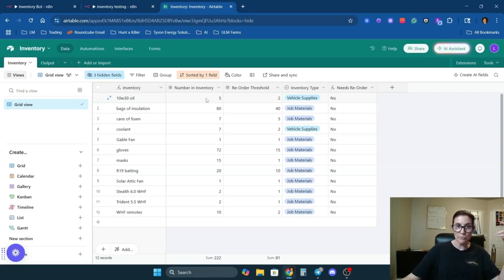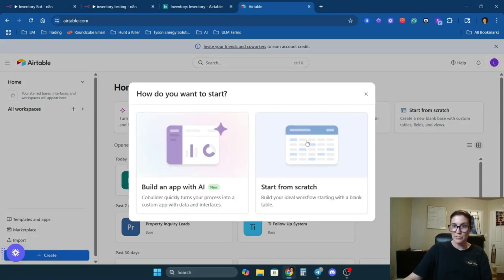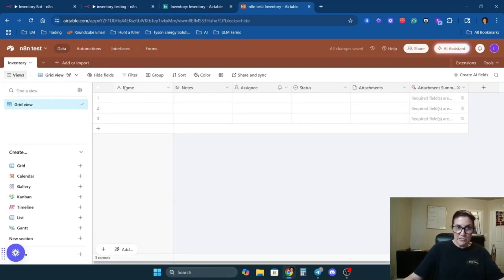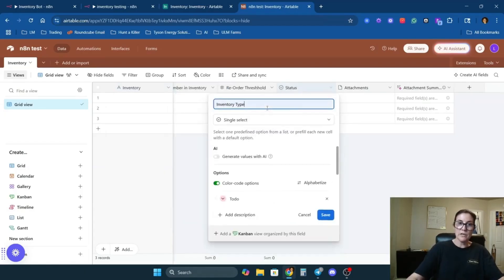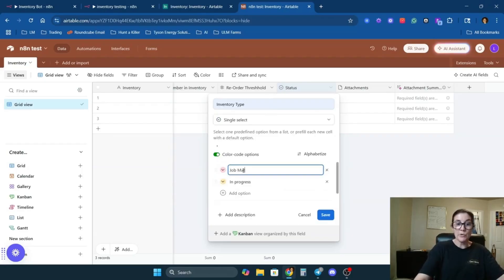Now let me walk through the Airtable database setup. Come to Airtable — link is in the description — click 'Create' and start from scratch. Call this 'Inventory.' You'll add headers and change their types. First, change the primary field to 'Inventory' and leave it as single line text. Then add 'Number in Inventory' as a number field, and 'Inventory Type' as a single select — options like 'Job Materials' or 'Vehicles.'